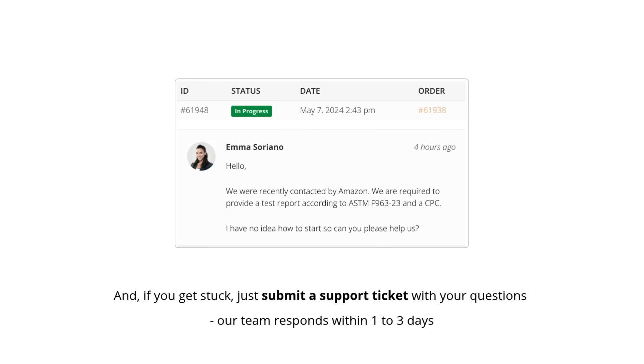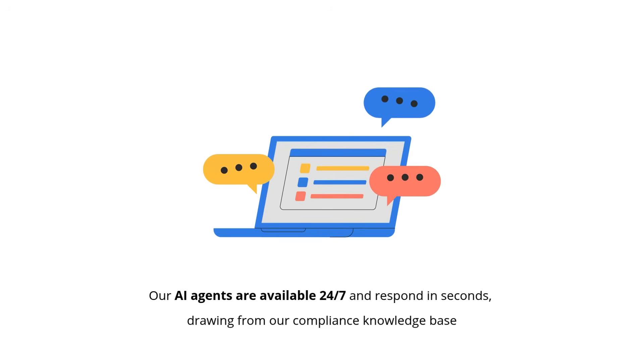And if you get stuck, just submit a support ticket with your questions. Our team responds within one to three days. Need answers right away? Our AI agents are available 24/7 and respond in seconds, drawing from our compliance knowledge base.